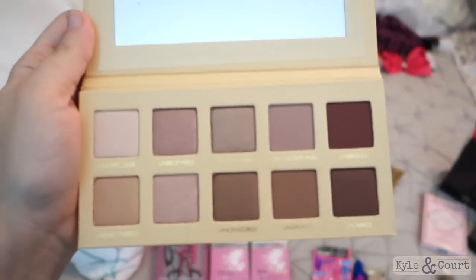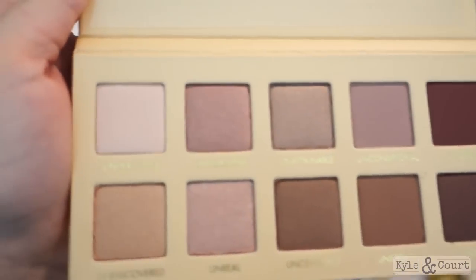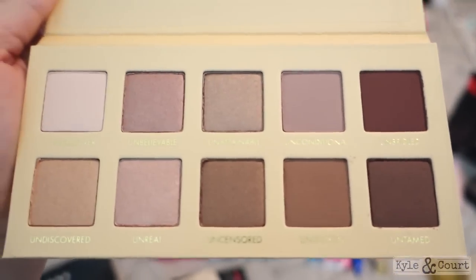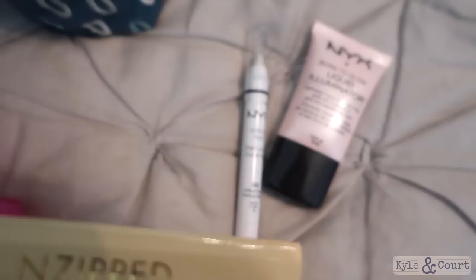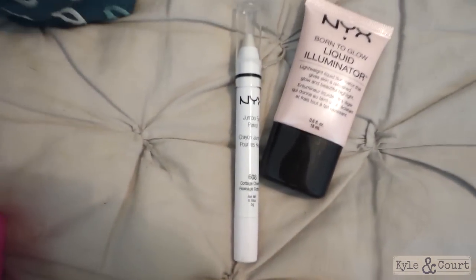I'm in love with this palette. It's so pretty, it's just so me. The only thing it didn't have was a whiter shade, and that is where that little NYX pencil comes in.